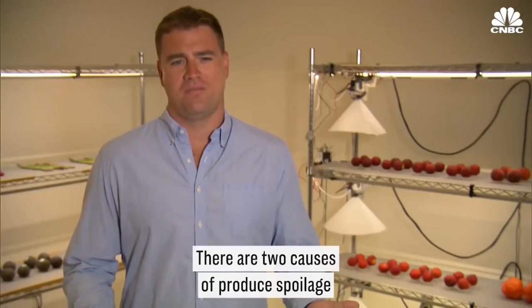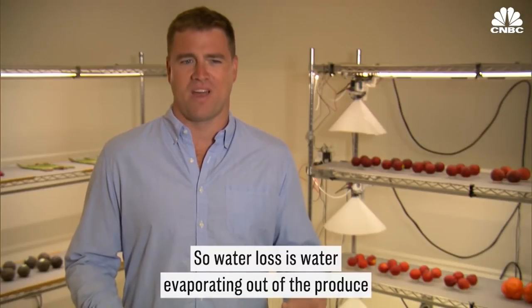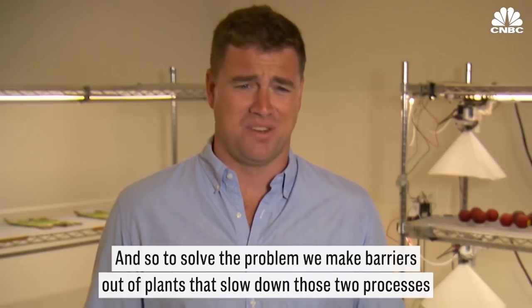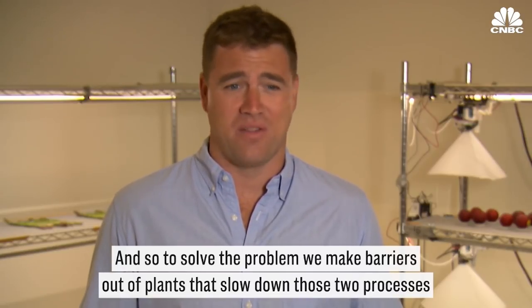There's two causes of produce spoilage: water loss and oxidation. Water loss is water evaporating out of the produce, and oxidation is oxygen getting in. To solve the problem, we make barriers out of plants that slow down those processes.